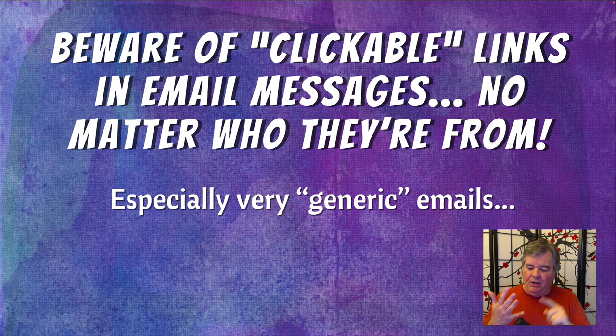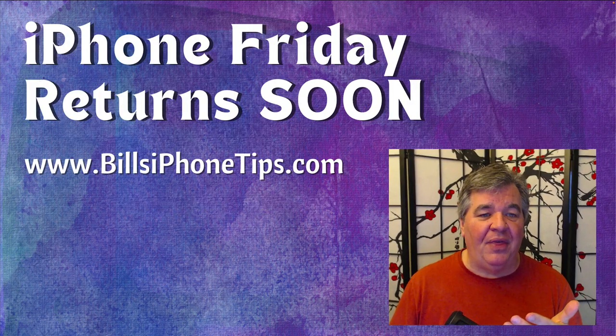So that's our big three: the fake invoices that say you bought something but you really didn't; the phone call from a major company saying you've got a problem and they're here to help; and the clickable links in email messages from people you may or may not know. Be careful out there.